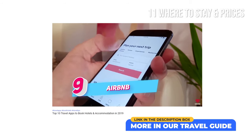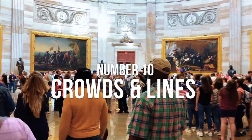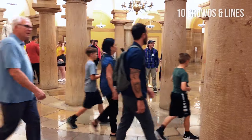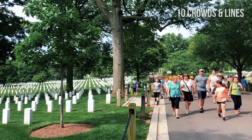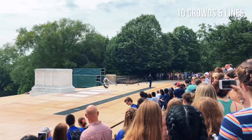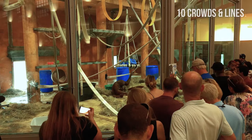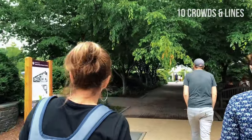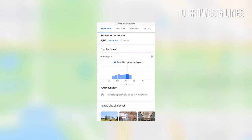Number 10: Crowds and Lines. Washington is one of the world's most visited cities. With huge tourist crowds and long lines at attractions, exploring the capital can be a challenge. Even if you can't avoid the crowds, you can do some things to make your trip to DC a more pleasant experience: avoid peak seasons, avoid taking the subway during rush hours, get up early in the morning to explore the city without the crowds, and use Google Maps or a similar app to check how crowded a specific location is at a certain time of day.